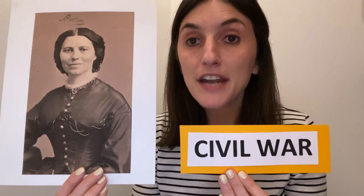During Clara Barton's time with the U.S. Patent Office, the Civil War broke out. The American Civil War was a four-year war between the southern half of the United States and the northern half of the United States.